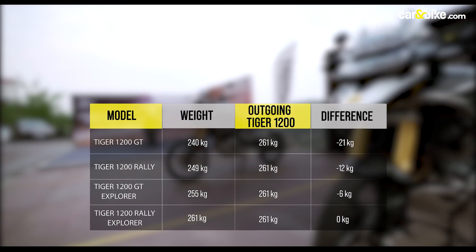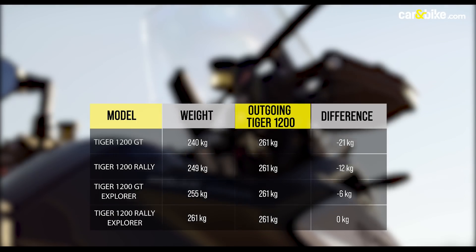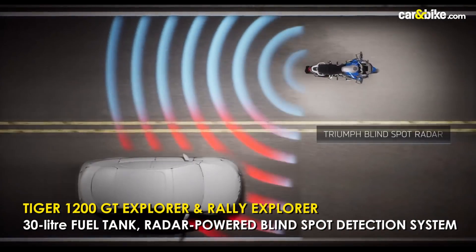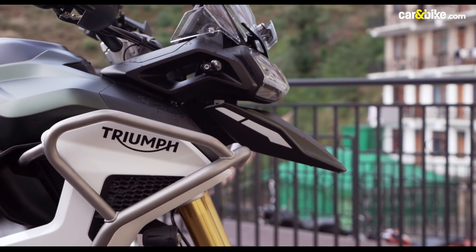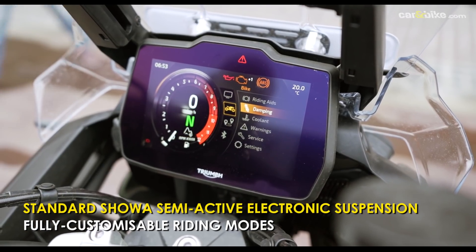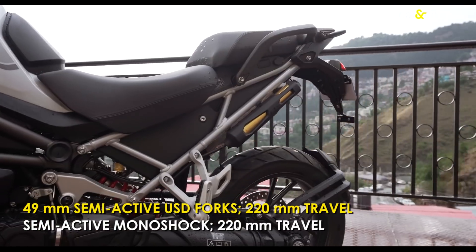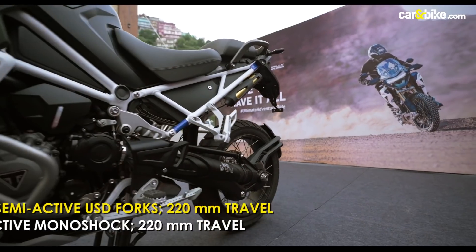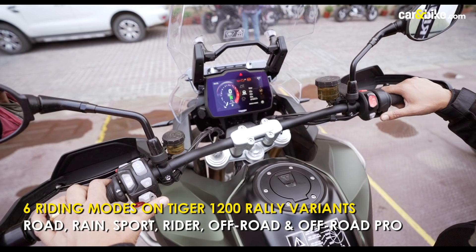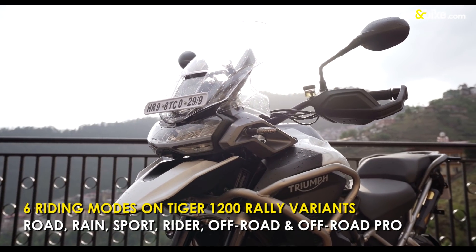In India, the new Tiger 1200 will be offered in four variants, with top-spec Explorer variants featuring 30-litre fuel tanks and a radar-assisted blind-spot detection system. All models now come with electronically controlled semi-active Showa suspension, allowing several levels of damping adjustment with automatic electronic preload adjustment on the rear and custom damping settings. There are six individually customizable riding modes for the Rally range and five for the GT range, which misses out on the off-road pro mode.